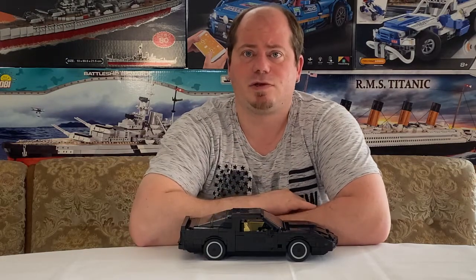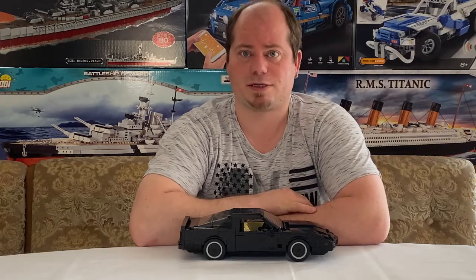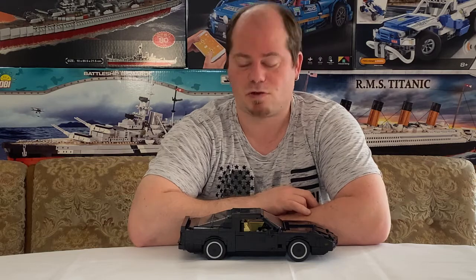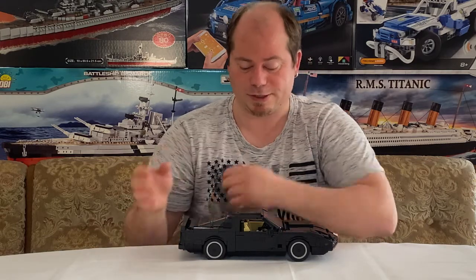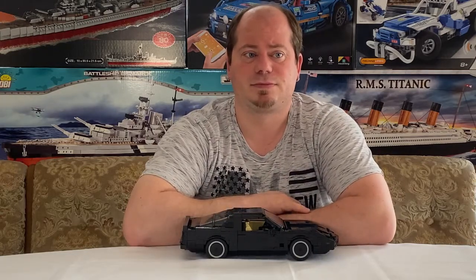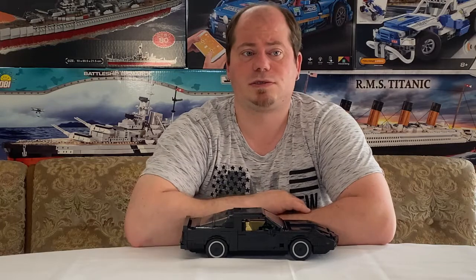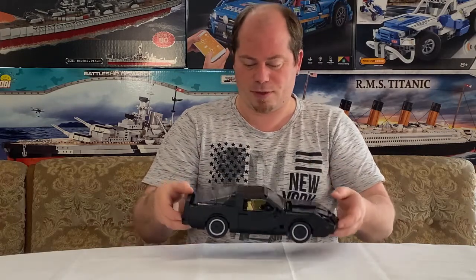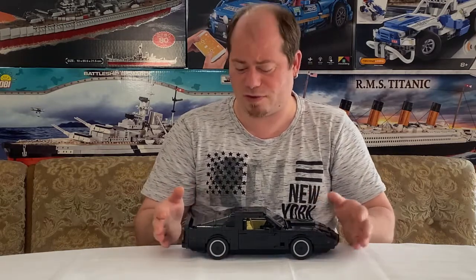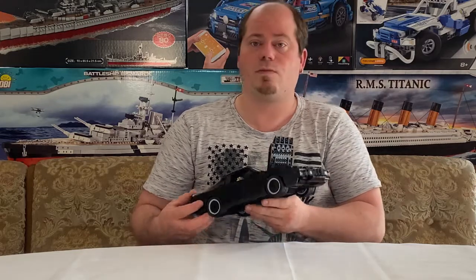Knight Rider lief von 1982 bis 1986, in Deutschland erst ab 1985. Wofür steht eigentlich KITT? KITT steht für Knight Industries 2000. Ursprünglich sollte das Modell aber anders heißen, nämlich Trans Am 2000. Das Auto selbst ist ein 1982 Pontiac Firebird mit V8-Motor.